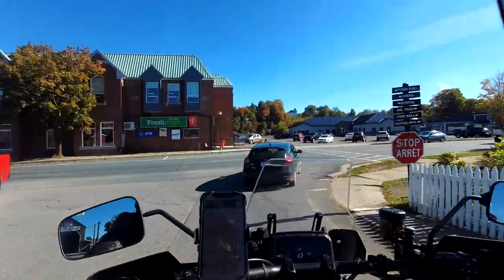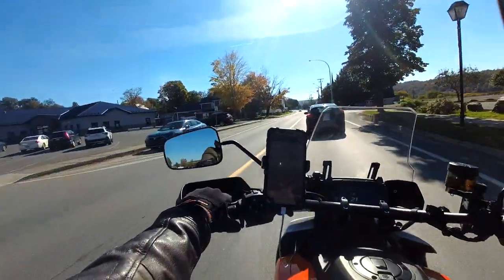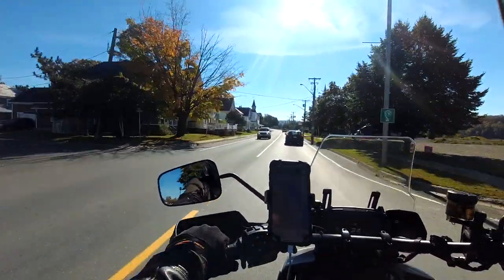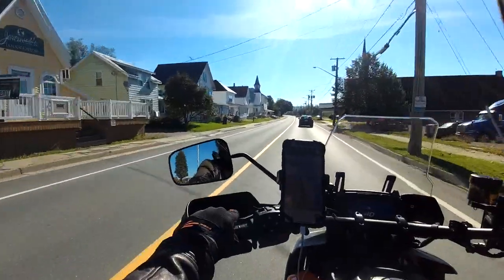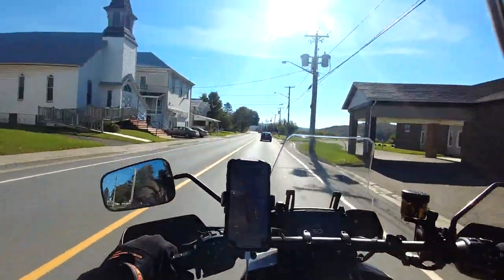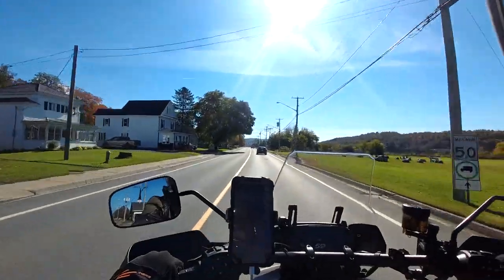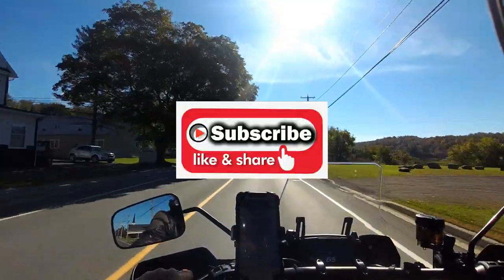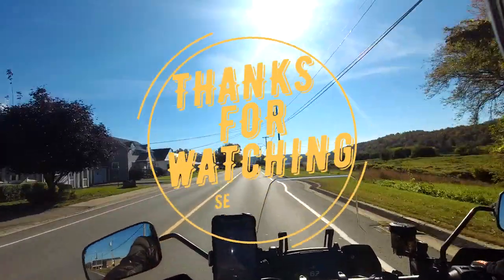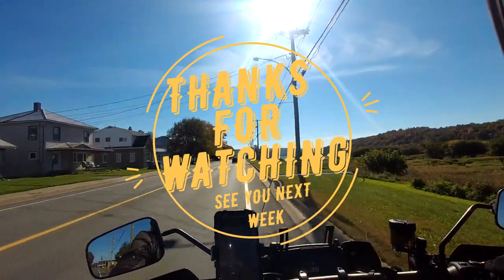I've ridden it both ways, and I hope you enjoyed this little video. And if you did, how about a big thumbs up? And if you haven't already, hit the subscribe button and ring the bell — I'll notify you when I make the next video. You take care. Have a great day. Keep rubber side down, shiny side up.